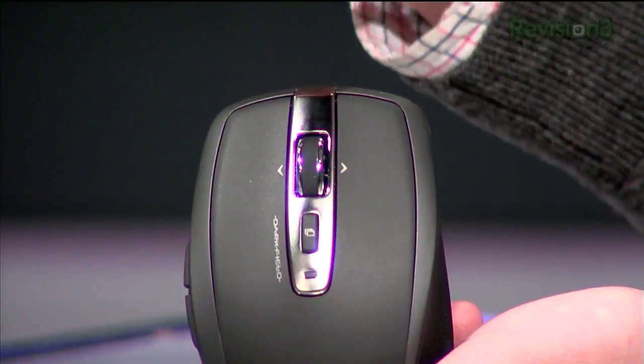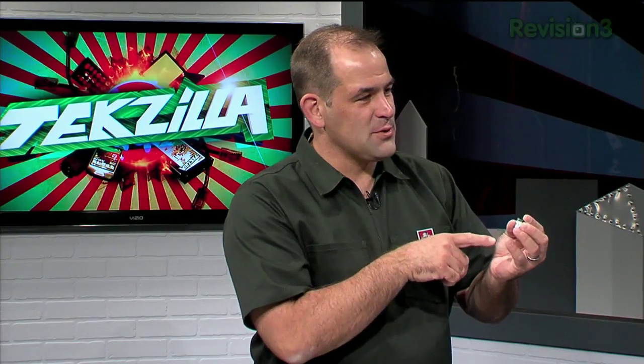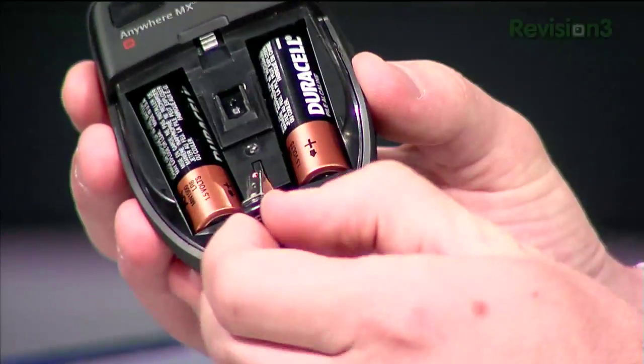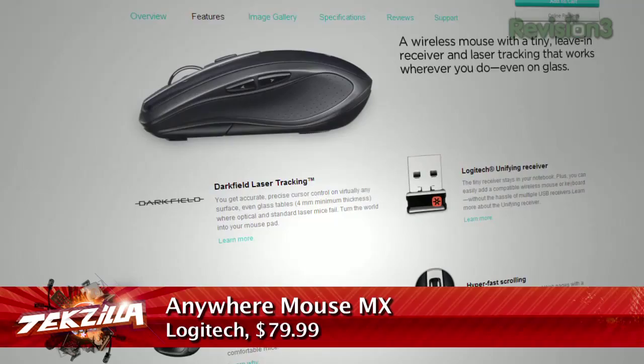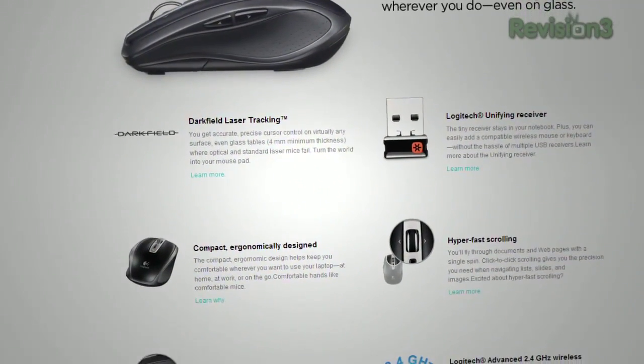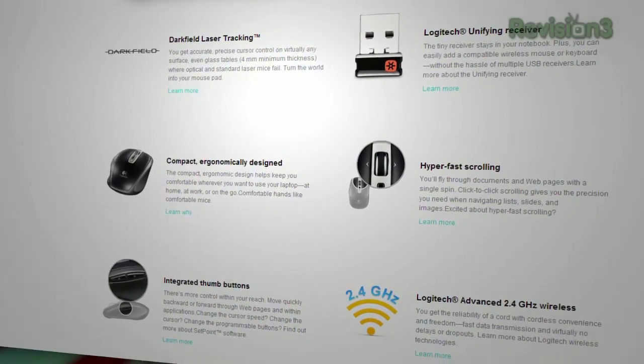It comes with a dongle. Is it Bluetooth? Unfortunately it is not Bluetooth — it does use the Logitech unifying receiver, which is their new receiver technology where any Logitech product you buy can all use the same dongle. You don't have to have multiple dongles for multiple products, but it's not Bluetooth. At $80, it has traveled with me everywhere since I got it. Knowing that I can mouse anywhere and never have to deal with another glass surface again — even if you're traveling around with just a legal pad or trying to find a magazine that isn't glossy — it's worth it just for that.